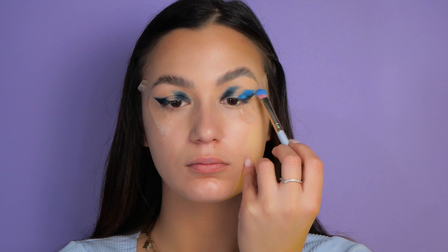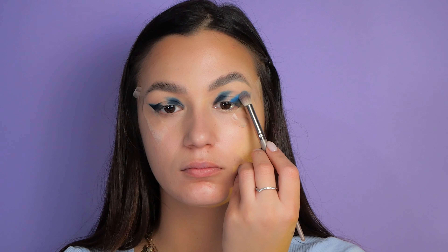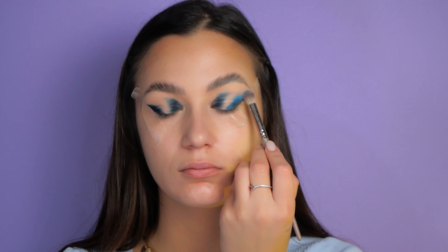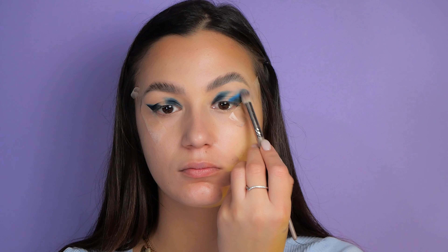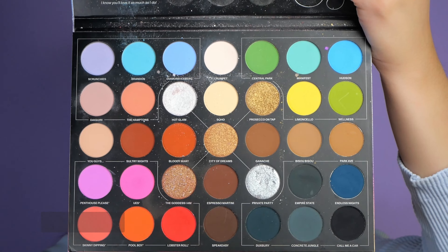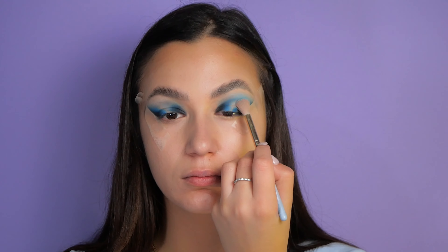If you have the same colors or some similar ones, you can use whichever palette you have at home. All the products I use I will list in the description below if you want to check them out. Next I'm applying the 'Brendan' color from the middle of my brow bone down to the center of my lid.